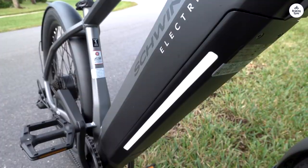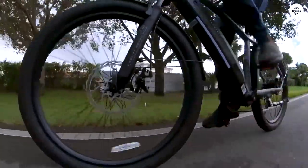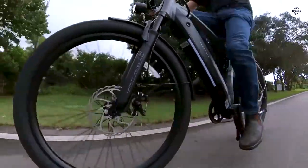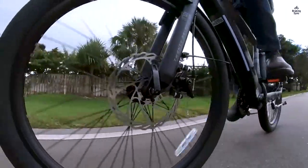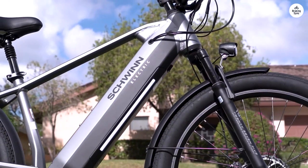On a single charge, the bike covers around 25 to 30 miles, even with a 240-pound rider like myself, though your mileage may vary. Despite its 8-amp battery, which is smaller compared to some others, it packs quite a punch.